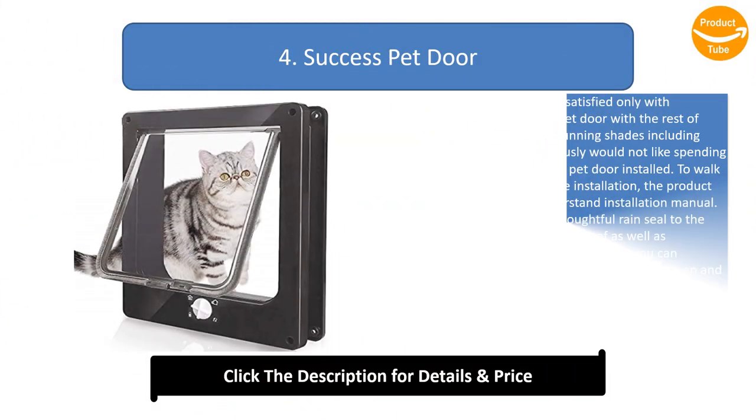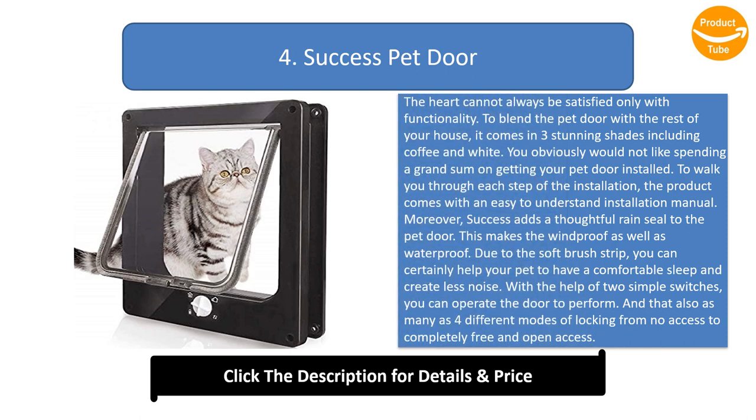Number 4: Success Pet Door. The heart cannot always be satisfied only with functionality. To blend the pet door with the rest of your house, it comes in three stunning shades including coffee and white. The product comes with an easy-to-understand installation manual. Success also adds a thoughtful rain seal to the pet door, making it windproof and waterproof. Due to the soft brush strip, your pet can have a comfortable sleep with less noise. Two simple switches let you operate four different locking modes, from no access to completely free and open access.